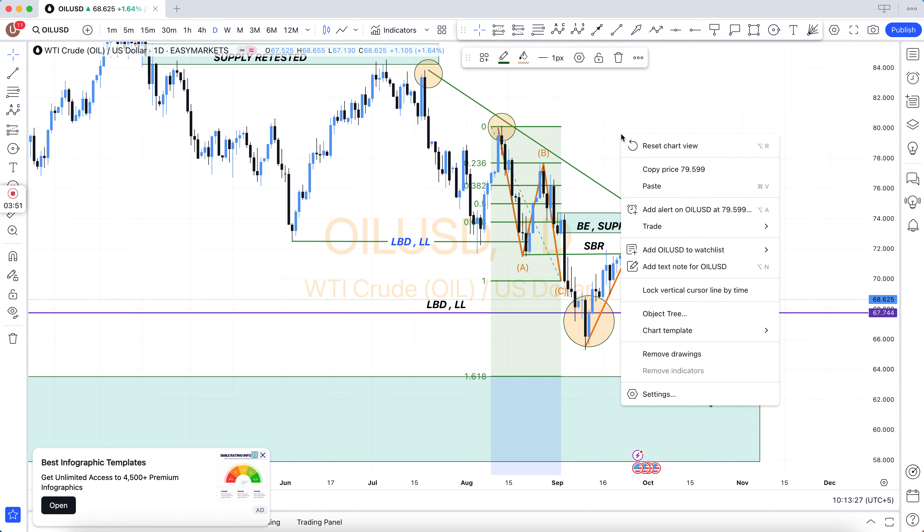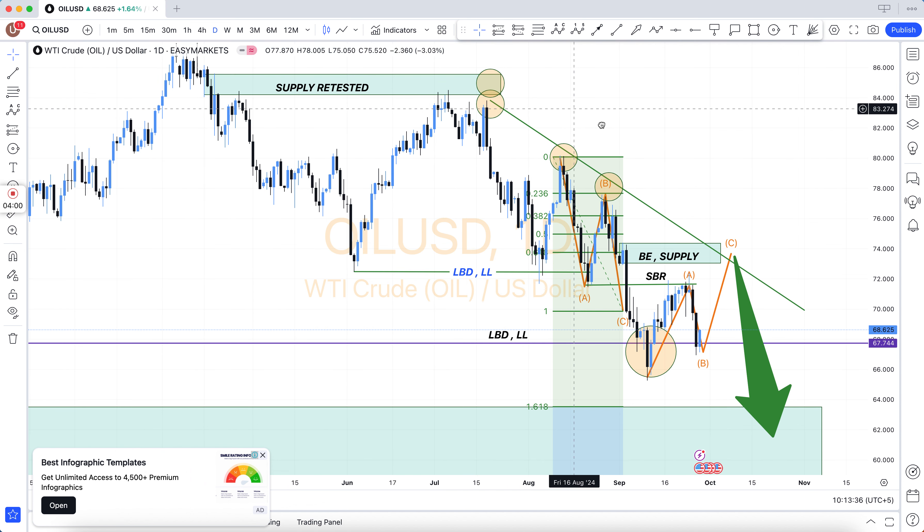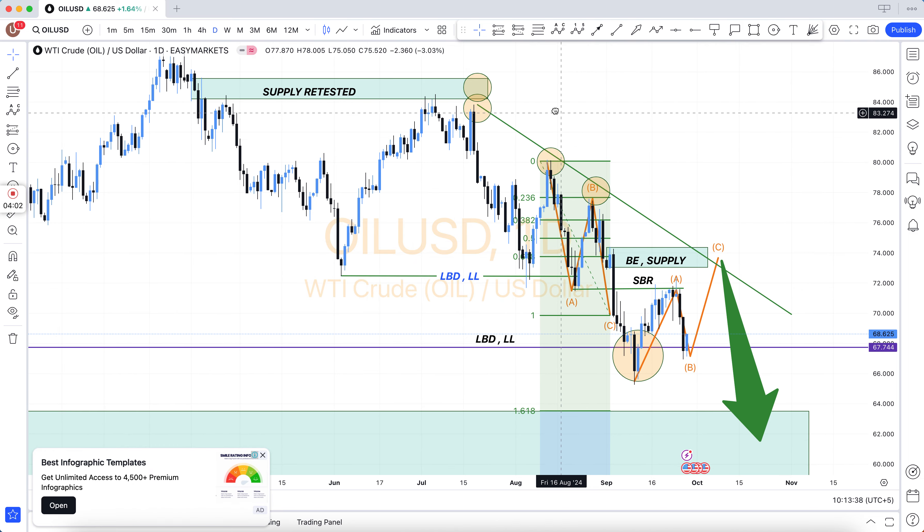You can pay via Skrill, BTC, USDT, or via Binance. All links are available in the video description. You can contact us via Telegram or via email. Thanks.